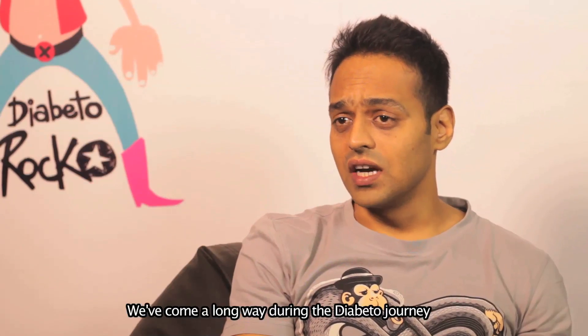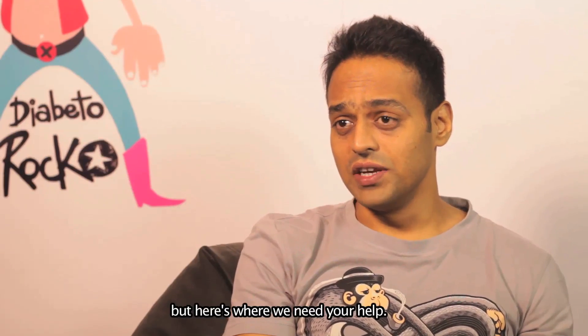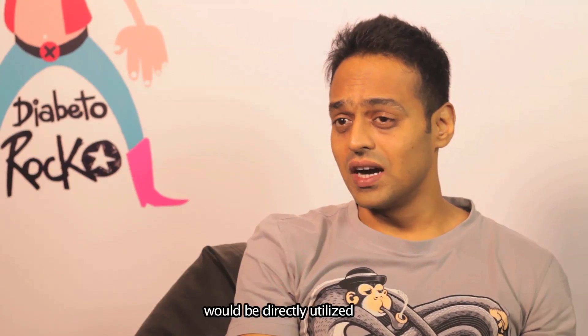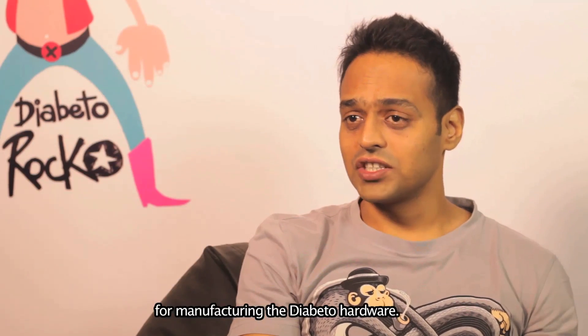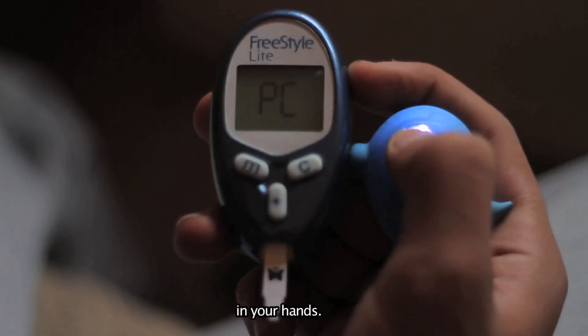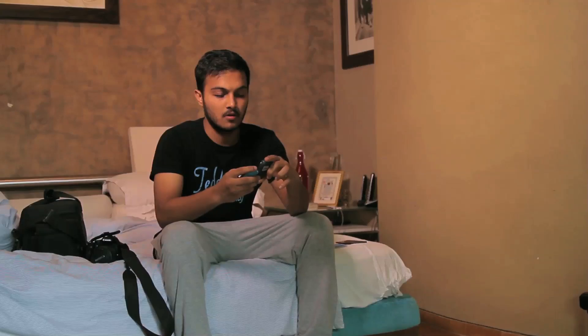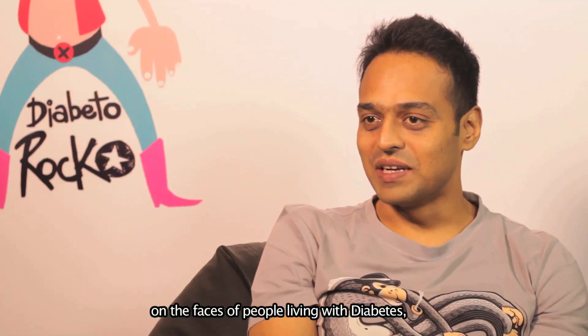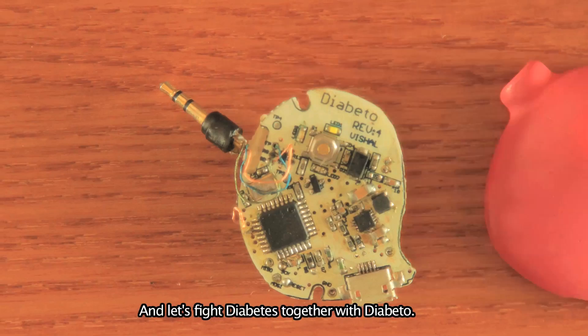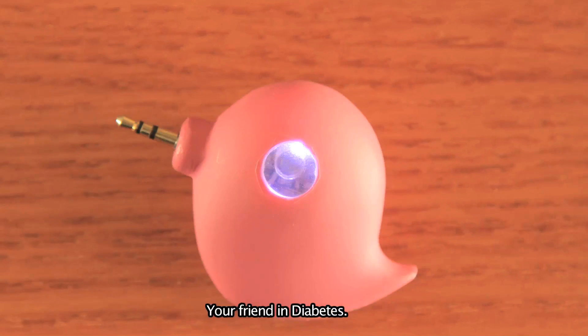We've come a long way during the Diabito journey, but here's where we need your help. The money you would be pledging on Indiegogo would be directly utilized for manufacturing the Diabito hardware so that we can finally get the Diabito hardware in your hands. If you want to bring smiles on the faces of people living with diabetes, then do join the movement and let's fight diabetes together with Diabito — your friend in diabetes.